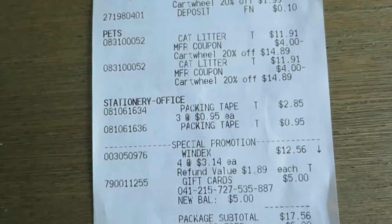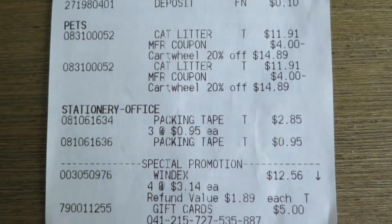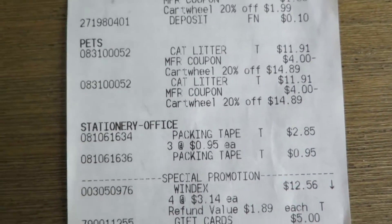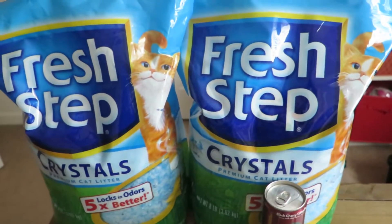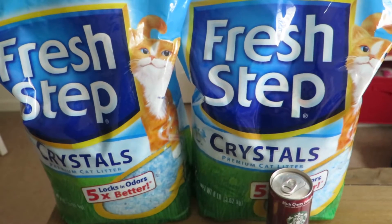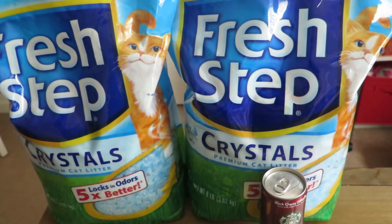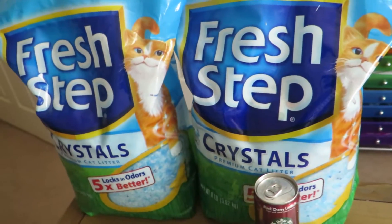The cat litter — take a look at this. Sorry, Daisy's playing with a bag down there. Anyway, this cat litter on cartwheel is $14.89. With the cartwheel it's $11.91, and I had a $4 coupon that I got from Freshdup. There's a cat club you can join, and every time you get an abundance of points you can get high-value coupons on their products. This is a product I buy because you only have to use it once a month and it absorbs all of the stankiness from your cat. Really, really good deal on those Freshdup crystals.